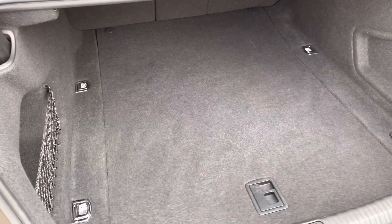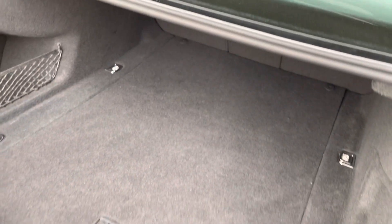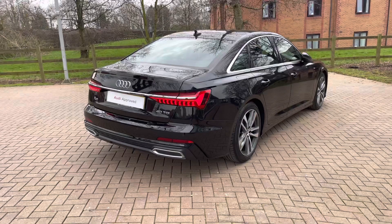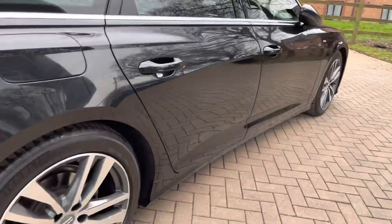We also have convenience features such as a storage net and tethered hooks — great if you want to add a cargo net accessory to weigh down any items. Once those seats are folded there's plenty of space for larger items in the back as well. Standing to the rear three quarters once again, you can appreciate the sleek design of the A6 saloon.